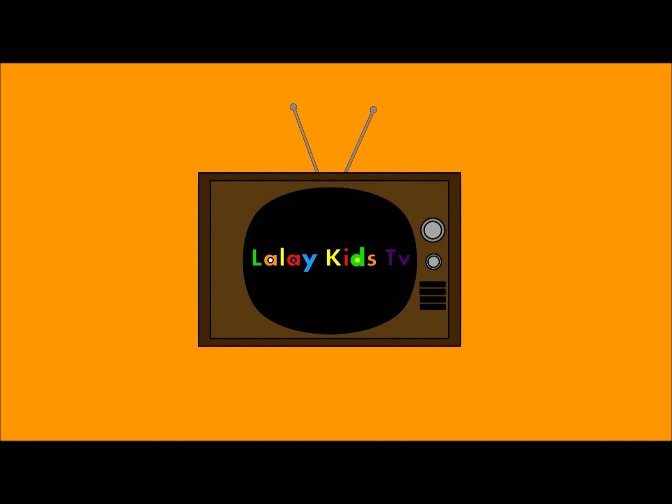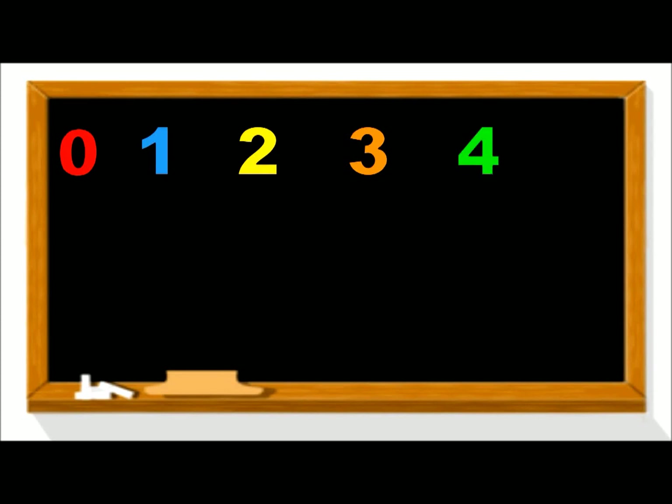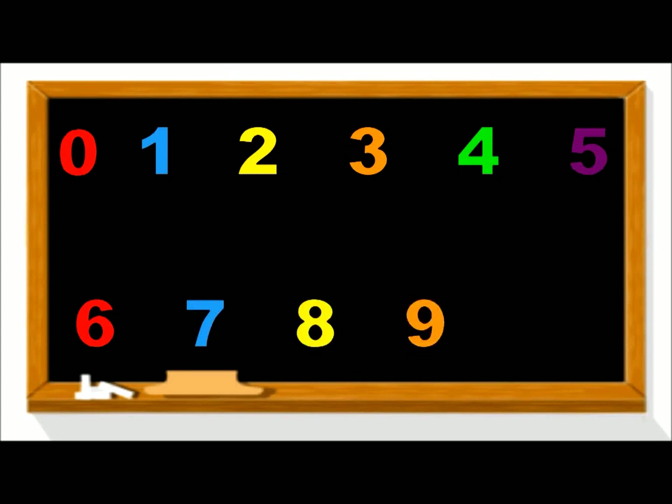LolliKids TV. 0, 1, 2, 3, 4, 5, 6, 7, 8, 9, 10.